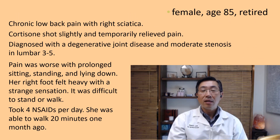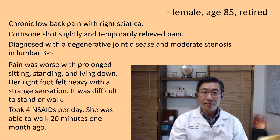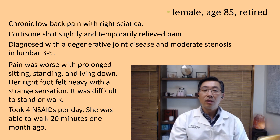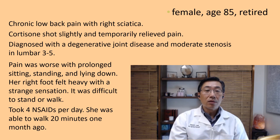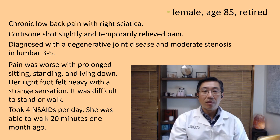This patient is female, age 85, retired and living at home with an extended family. She has chronic low back pain with right sciatica. She had a cortisone shot which slightly helped in relieving the pain, but it was temporary. Her diagnosis was degenerative joint disease and moderate stenosis in lumbar.